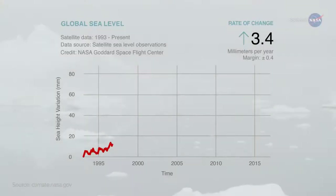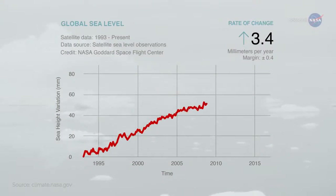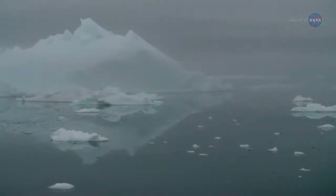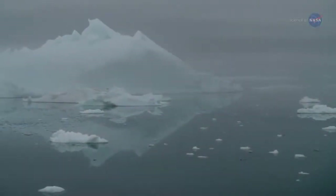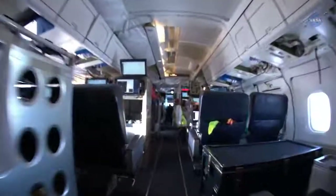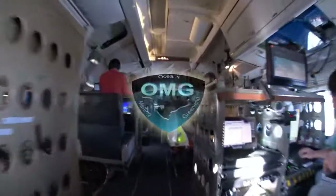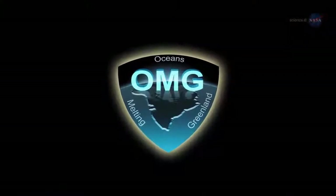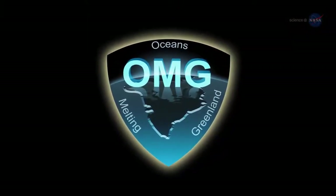Greenland contains enough ice to raise global sea levels by 20 feet or 6 meters if it all melted, notes Willis. Right now we think this will take at least several hundred years, but data from OMG are helping scientists better understand how much the oceans are melting Greenland's ice. From now through 2020, OMG will be making annual visits to measure the oceans and ice together, helping scientists study changes to Greenland's ice sheet and how those changes may impact Earth's environment.